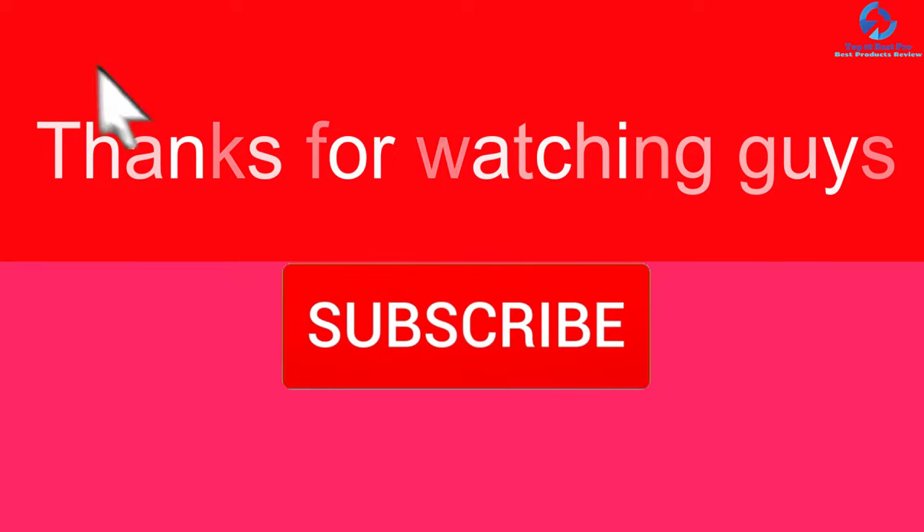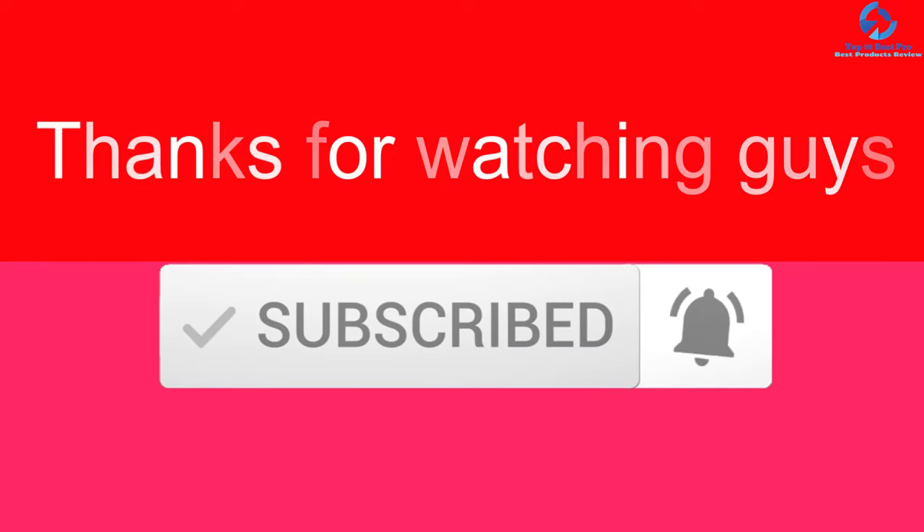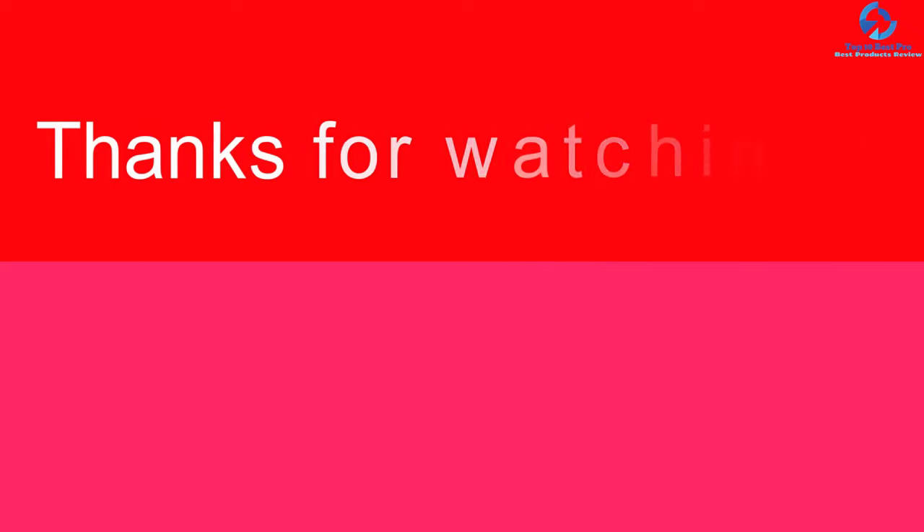Thanks for watching, guys! I hope you liked this video. If this video was helpful to you, please make sure to like, comment, and subscribe. If you have any questions related to these products, you can leave a comment down below and I will get back to you as soon as possible.